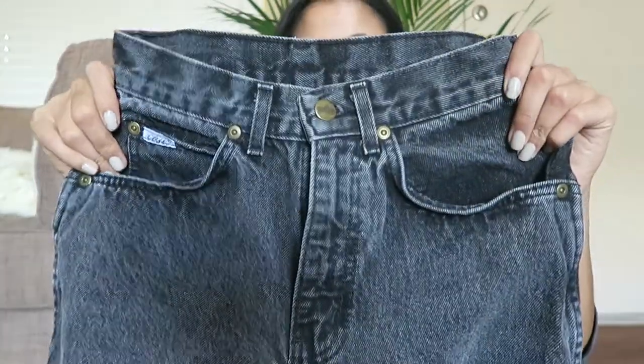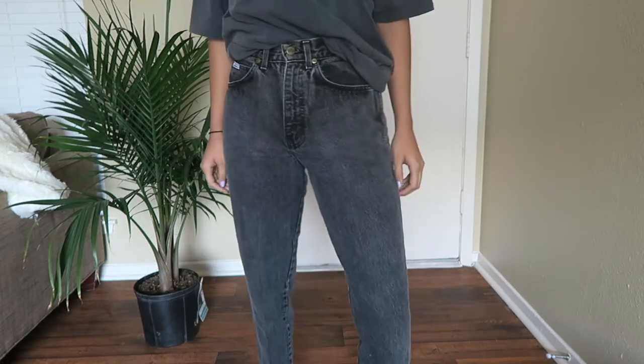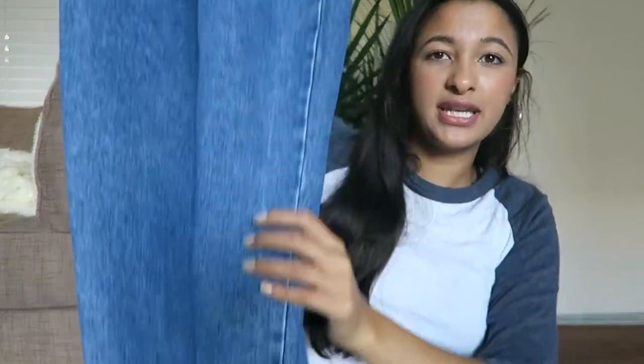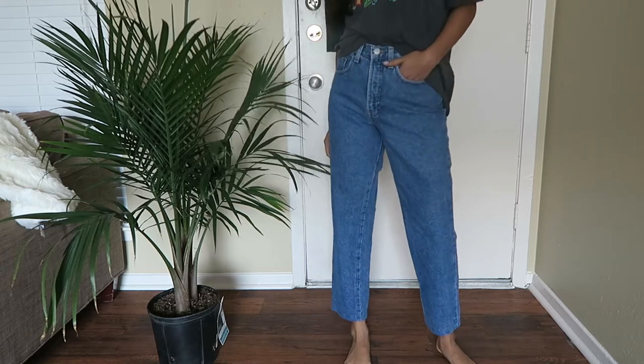The first ones are these black ones — they're high-waisted by the brand Chic, very high-rise. I love the wash of them, they're really nice. The next ones are from the Gap, just a normal blue high-waisted. The person before me decided to sew them so the bottom looks like capris, but you can cut the string and make them into full pants if you don't like the capri look.